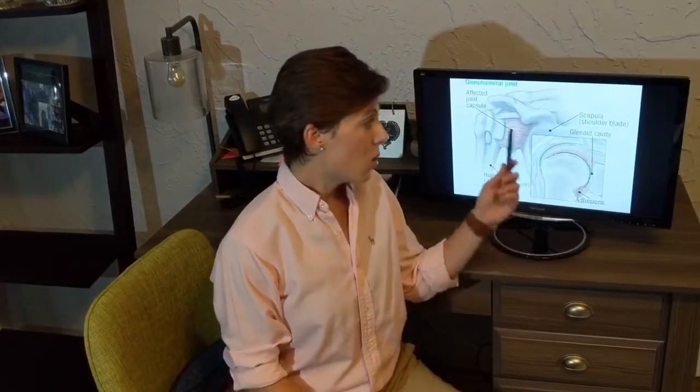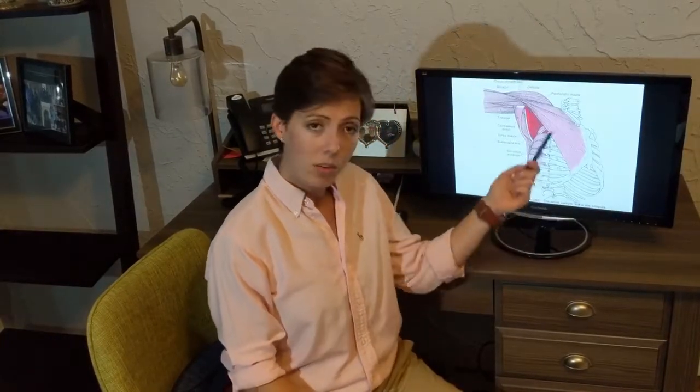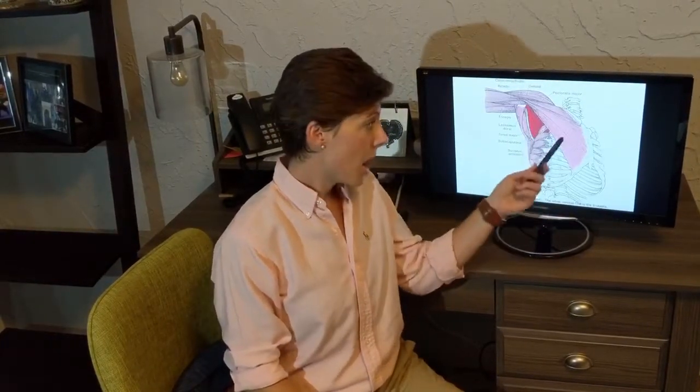To recap, we need normal mobility in the shoulder capsule and the shoulder joint itself. We need all of these muscles to function normally — the pecs, the subscap, the serratus, the lats — all of which could have been affected by the surgery. And we need normalized scar mobility. If each of these are functioning normally, your physical therapist will discharge you. If they're not, the physical therapist would do a full evaluation, determine where you might have impairment, and develop a treatment plan addressing each concern separately so that you get back to what you want to get back to.